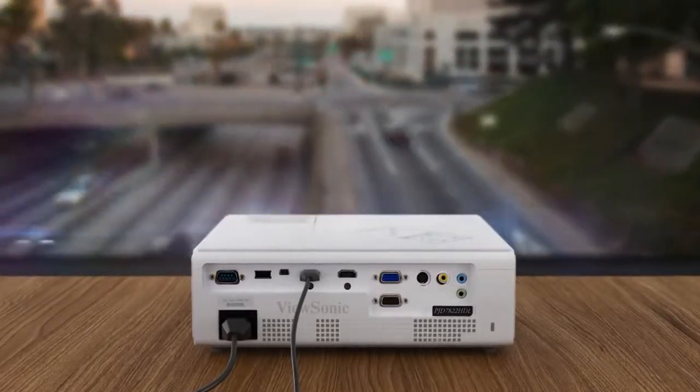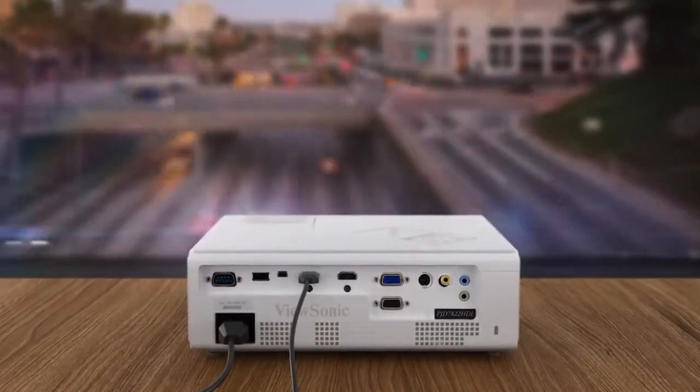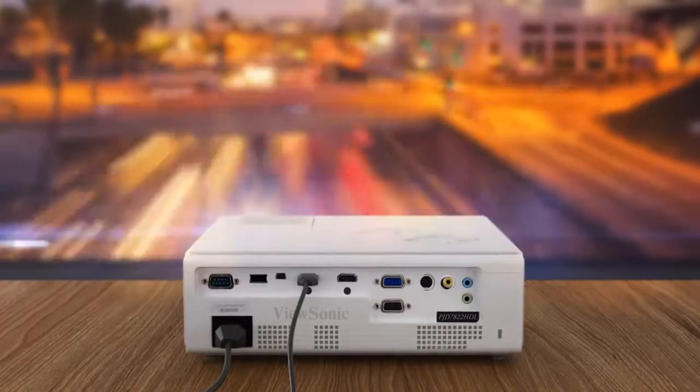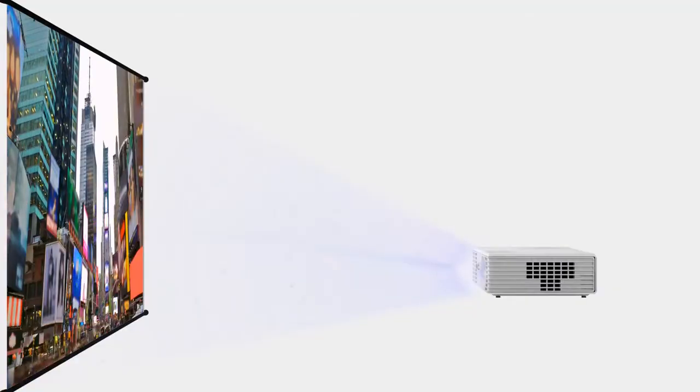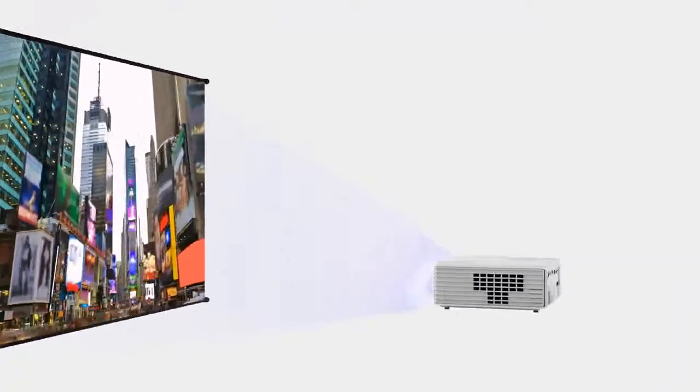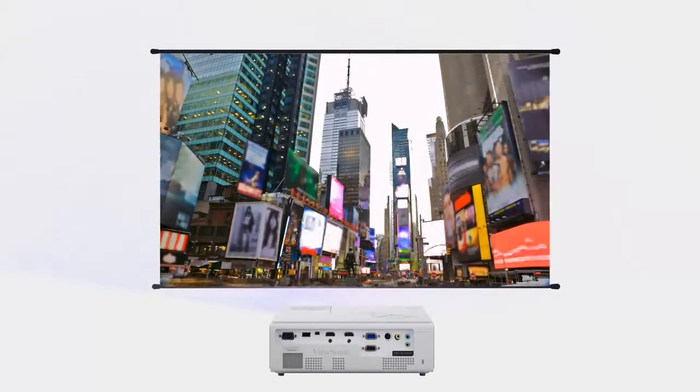Packed with 3,200 lumens of brightness, this projector produces bright images in nearly any environment, even in rooms with high ambient light. And with a short-throw lens, the PJD7822HDL can project large images in smaller rooms.